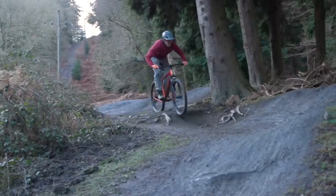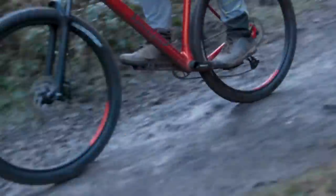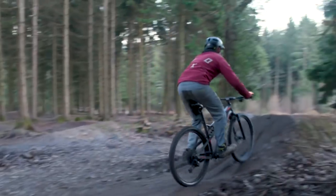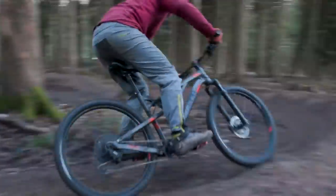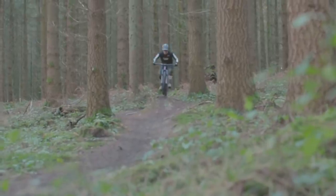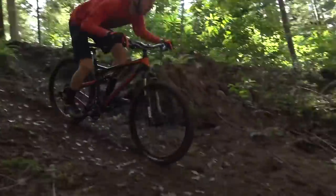That's a nice luxury to have, and you won't need to upgrade again for quite some time as you want to take your riding to the next level. At this price point, full sus bikes are becoming viable options rather than just hardtail mountain bikes with front suspension only. Now on to our top five sub-£1,000 mountain bikes.